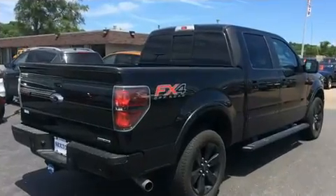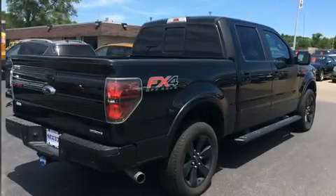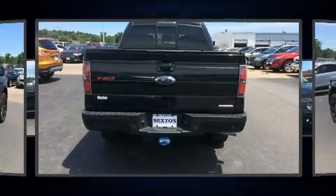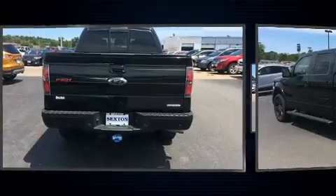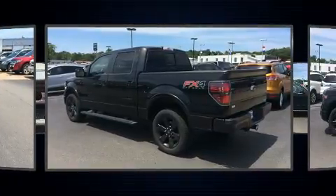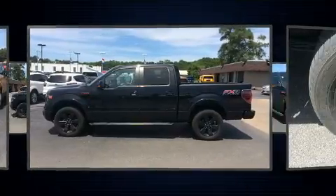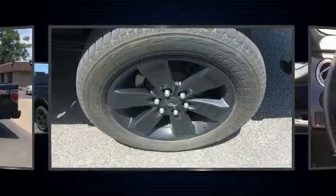It is powered by a 5-liter 8-cylinder engine. Ford infused the interior with top-shelf amenities such as a tachometer, variably intermittent wipers, a rear step bumper, and remote keyless entry. Audio features include an AM/FM radio and four well-positioned speakers.